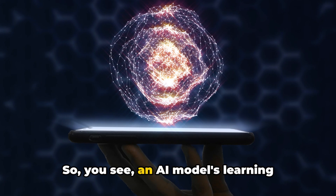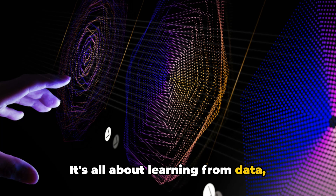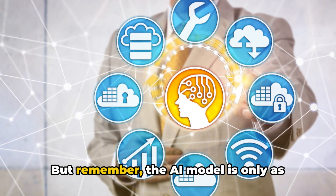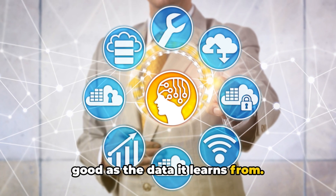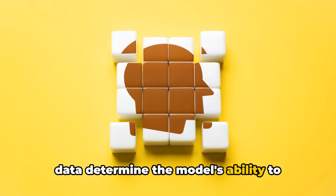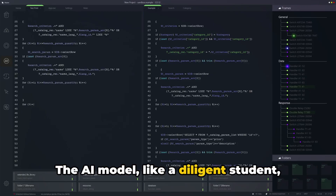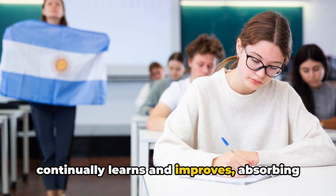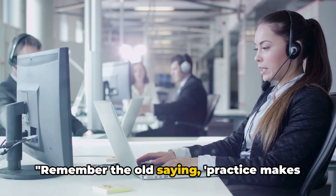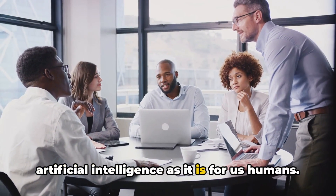So, you see, an AI model's learning process is not very different from ours. It's all about learning from data, understanding patterns, and making predictions. But remember, the AI model is only as good as the data it learns from. The quality, diversity, and volume of the data determine the model's ability to understand and generate language. The AI model, like a diligent student, continually learns and improves, absorbing the vast knowledge embedded in its data. Remember the old saying — practice makes perfect. This adage is as true for artificial intelligence as it is for us humans.